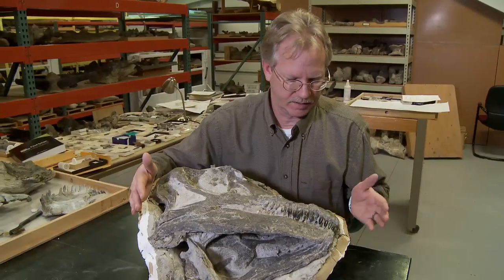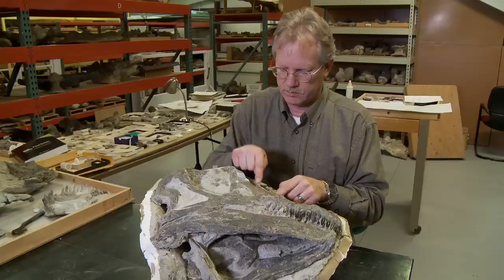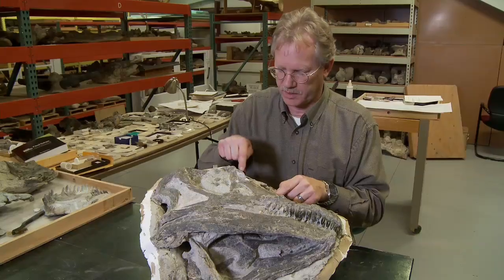This is the backside, the front, here's the snout. His nostrils are right up here — this is where his nose is, right here.